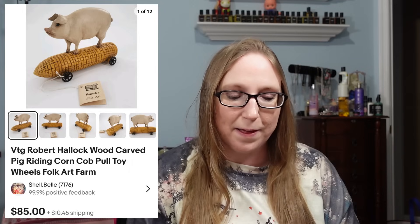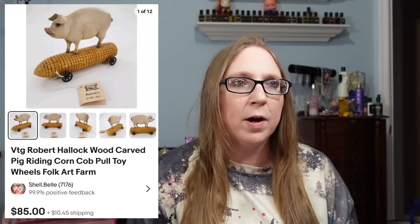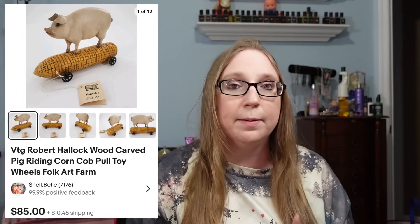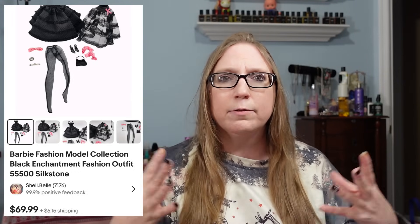I also sold a folk art piece signed by Robert Hallock — it was a pig riding a carousel, kind of macabre — that sold for $85. Eric and I won it at one of the folk art auctions. I believe this piece actually went to the daughter of the man who made it, which is always awesome.